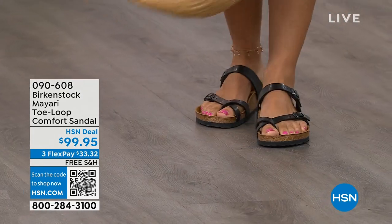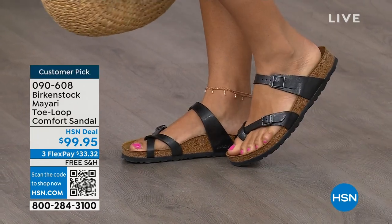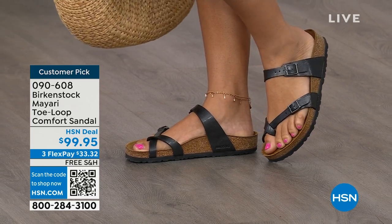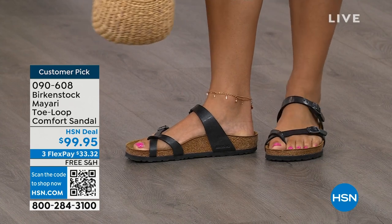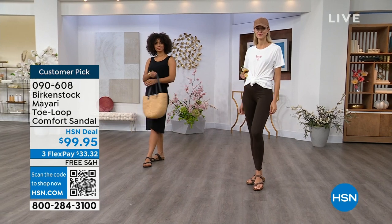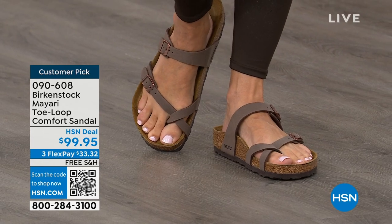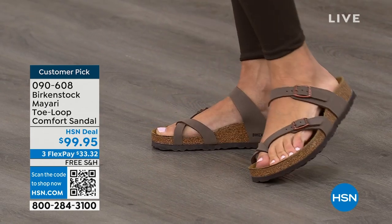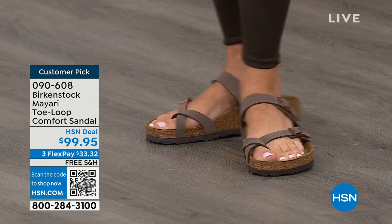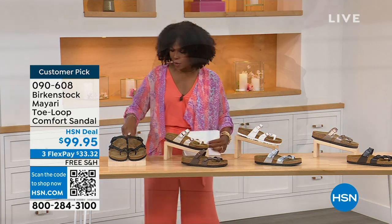I want to start off with this shoe. This style is called the Mayari — it's a toe loop comfort sandal, and these are true Birkenstocks. There are a lot of imitators out there that try to look and feel like Birkenstock, but this is where it all began. These are customer picks on HSN.com. I love whether it's in a cute summer dress or leggings running around, you've got these on. The shipping is free, the flex pay is $33 and change. Let me show you all of the colors on this customer pick.